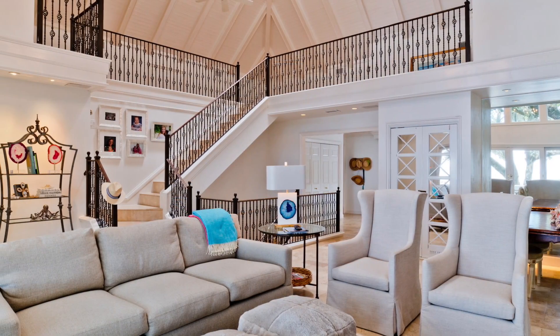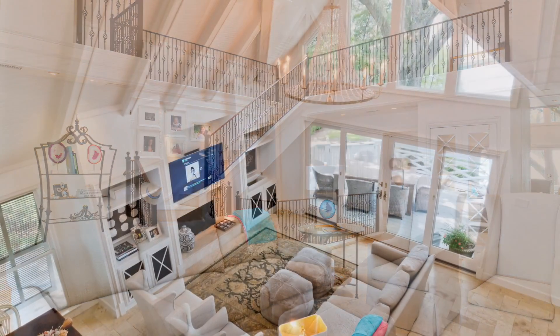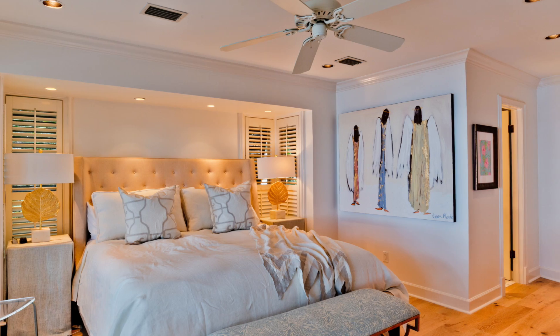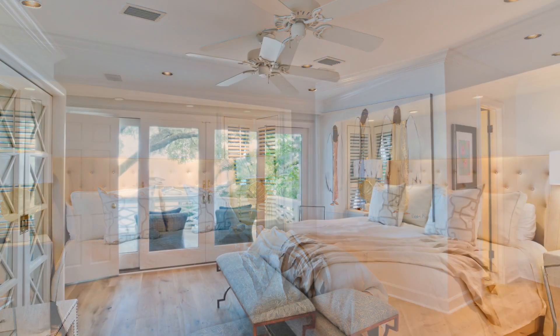Incredible views of majestic oaks and the bay invite the outdoors into your spacious living room, complete with vaulted pine ceilings, limestone fireplace, and wet bar.